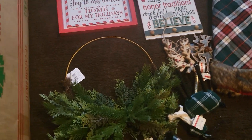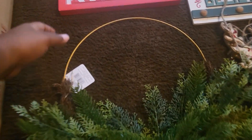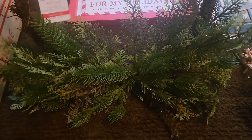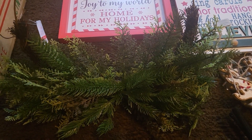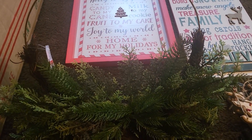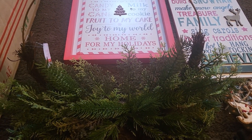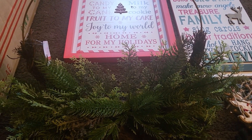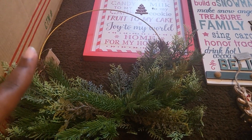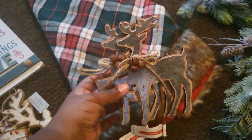Everything else from Michael's is stuff I bought this year from August up until now. This one was originally $24.99 — I had a $10 voucher and it was also 40% off the Ashland brand, so I spent four dollars and some change on that. Really good deal. I also got some reindeer ornaments for my son's tree — he wants a reindeer theme — and the reindeer were 40% off at $5.99.